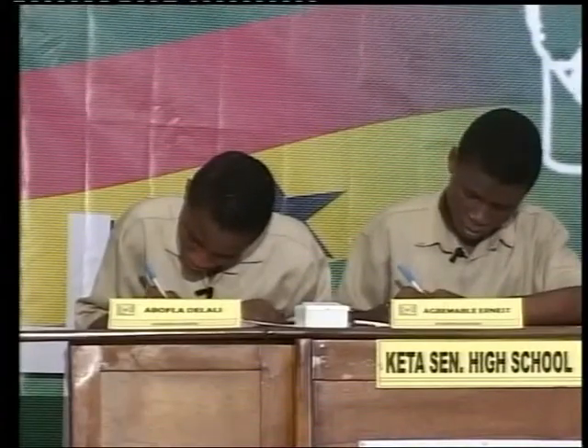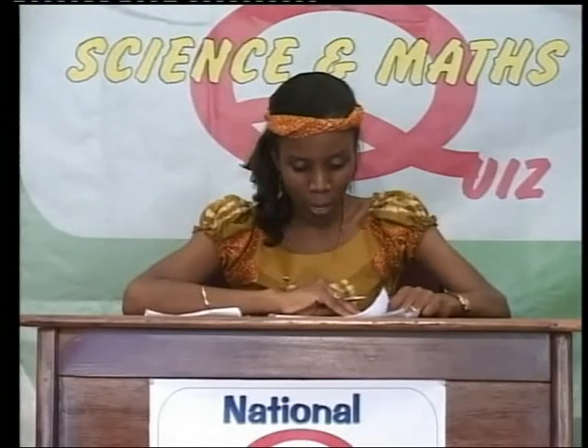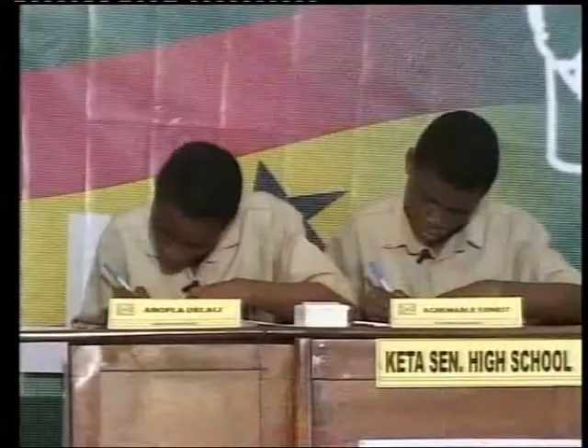Your own question: two electrolytic cells — one containing molten manganese(IV) oxide and the other aluminium oxide — are connected in series. Calculate the mass of manganese formed at the time 4 grams of aluminium have formed. Atomic mass of aluminium is 27 and manganese is 55. Give your answer to one decimal place. Delali answered: 6.1 grams — that's correct.